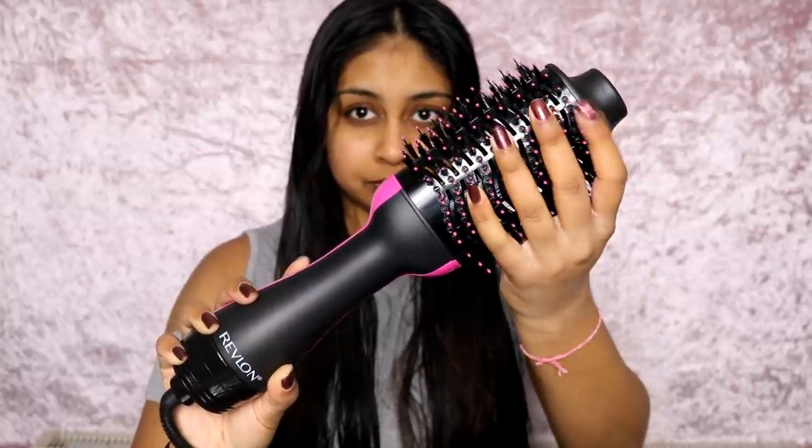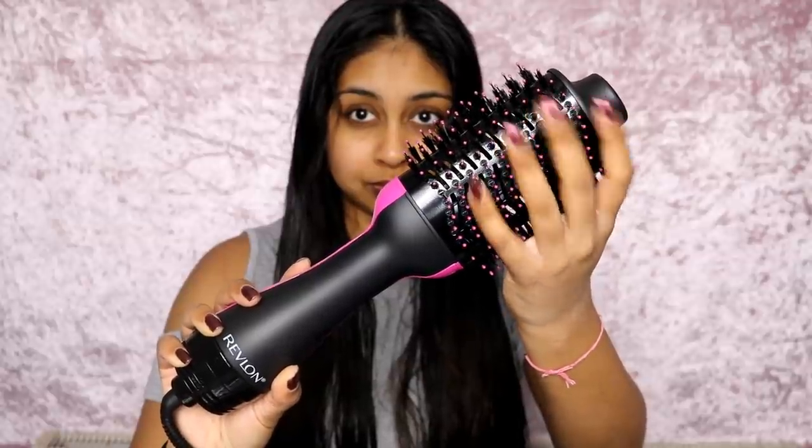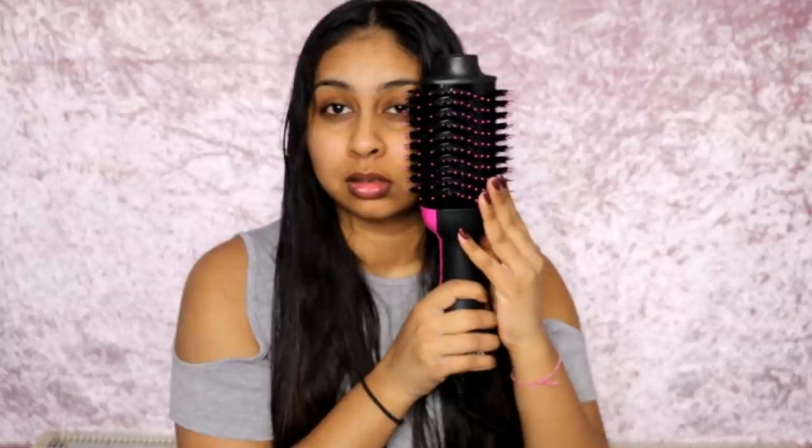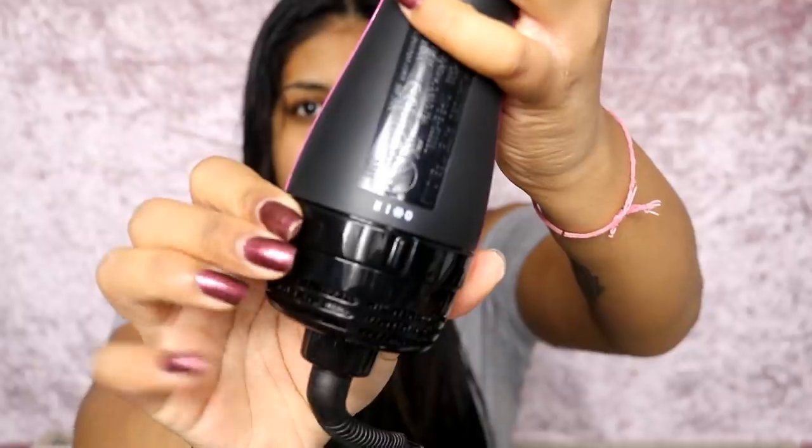I absolutely love it — I wasn't expecting such a massive brush and I'm so happy it comes like that. It's literally the size of my head. This is kind of like a hairdryer but a brush at the same time.